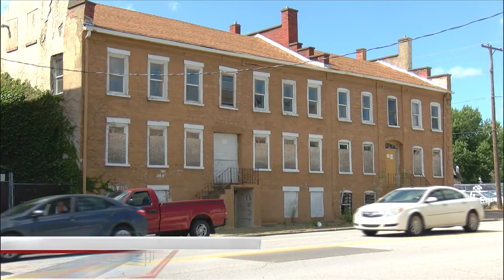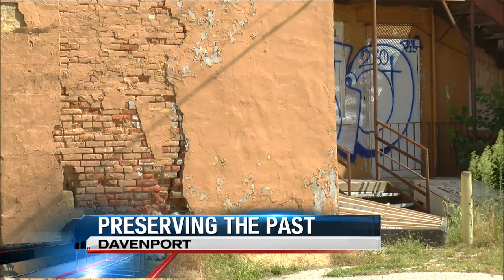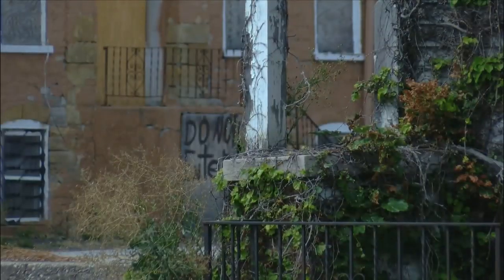Some of Davenport's oldest and most historic buildings are stuck in limbo. The chances are you've driven by the Hiller building near Gaines and 3rd streets. It's the oldest building in the city. It started as a single-family home and eventually became apartments. It's now been vacant for years. Local 4's Grace Runkle joins us in the studio with a battle over its future.